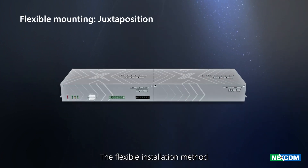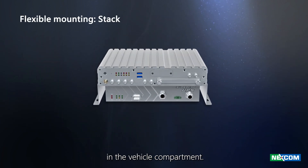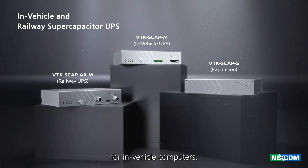The flexible installation method meets the needs of limited space in the vehicle compartment. VTKS CAP is the best choice for uninterrupted power supply for in-vehicle computers.